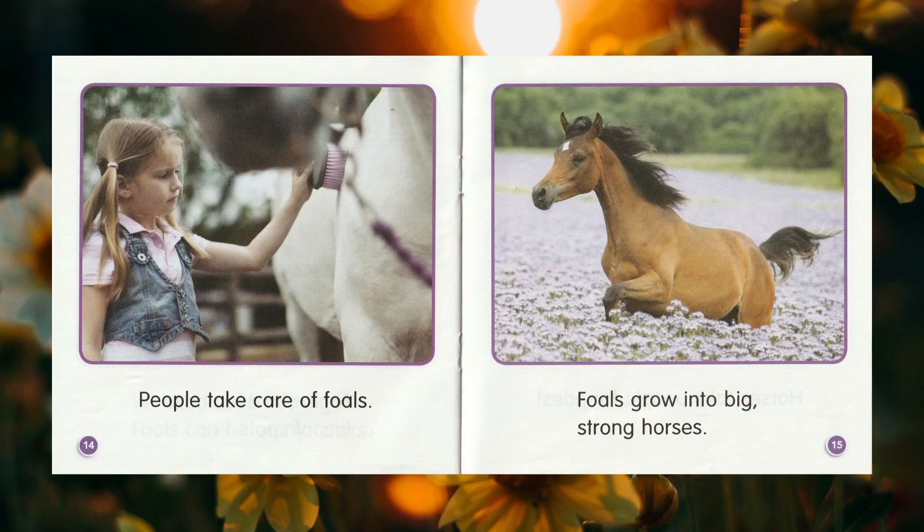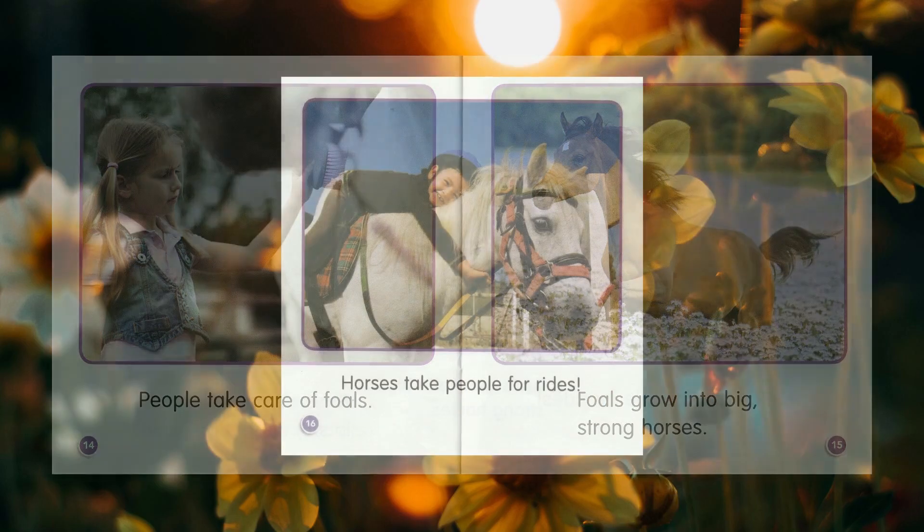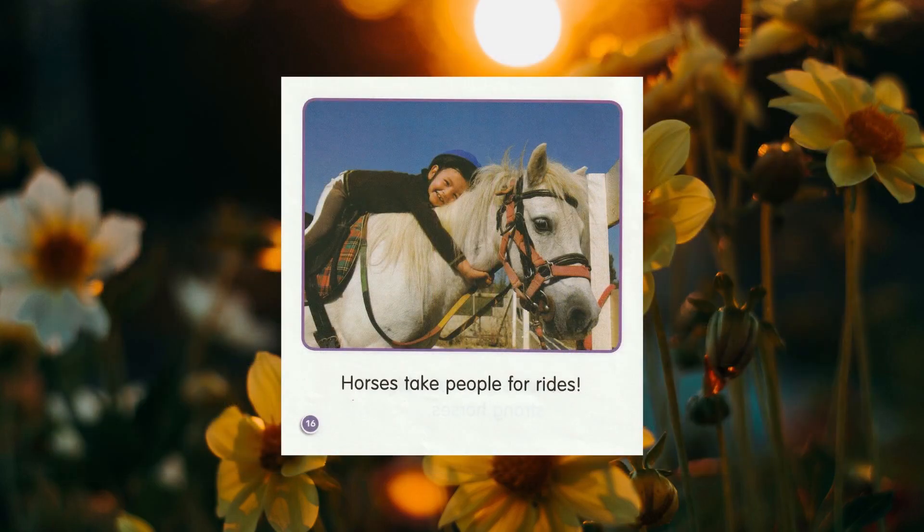People take care of foals. Foals grow into big, strong horses. Horses take people for rides.